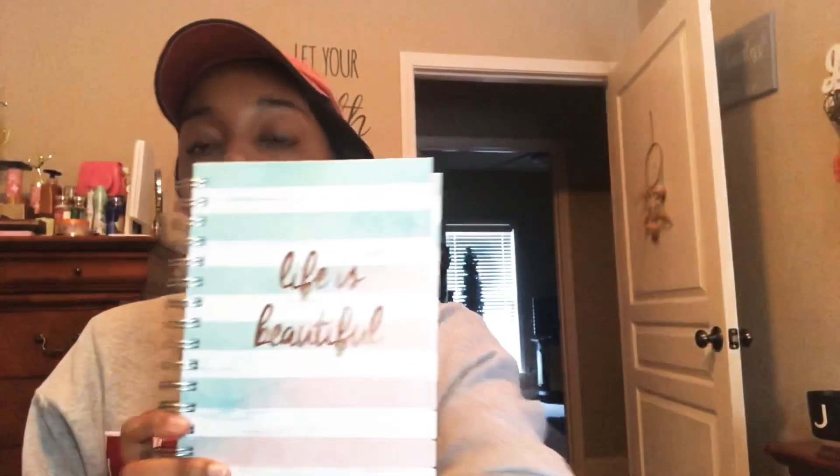Next I have this journal that says 'Life is Beautiful.' I use it to write quotes — I've had it for years, I got it from TJ Maxx. I absolutely love quotes; if you follow me on social media you know I post quotes on Twitter, Facebook, and Snapchat. It's so pretty but it won't show up on camera. I think it was four or five dollars.